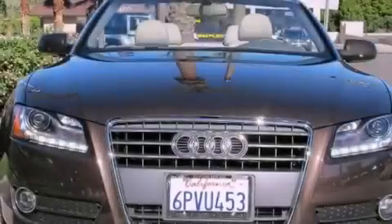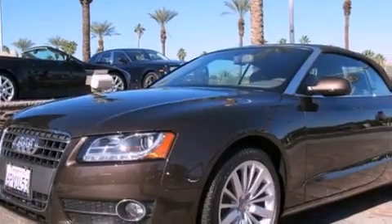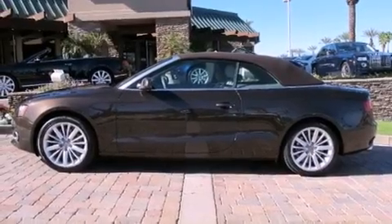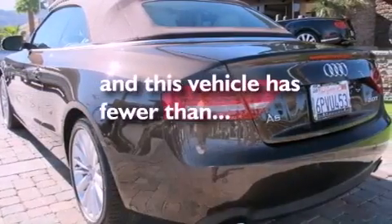A split folding rear seat, cruise control, stereo controls on the steering wheel, leather seats, an engine immobilizer theft deterrent system, a tool kit, chrome window trim, electronic stability control, full power accessories, and this vehicle has fewer than 3,000 miles on the odometer.